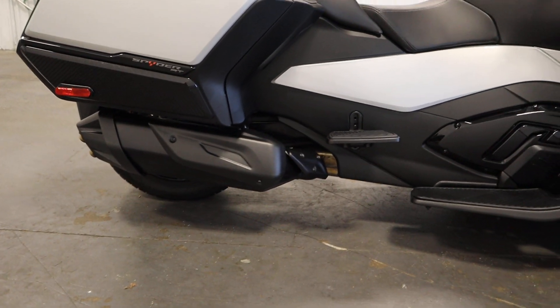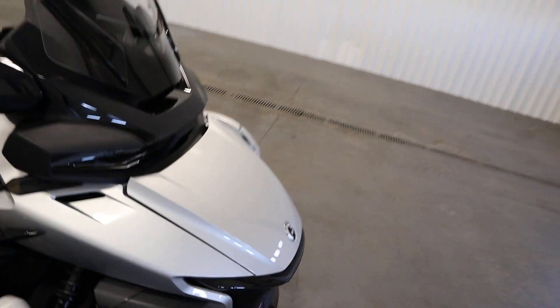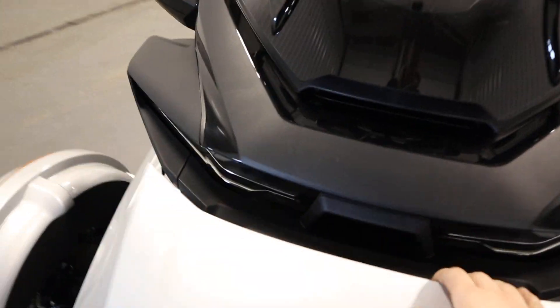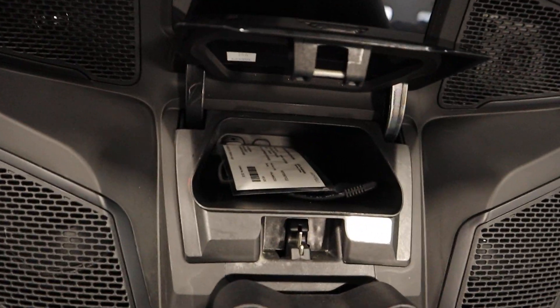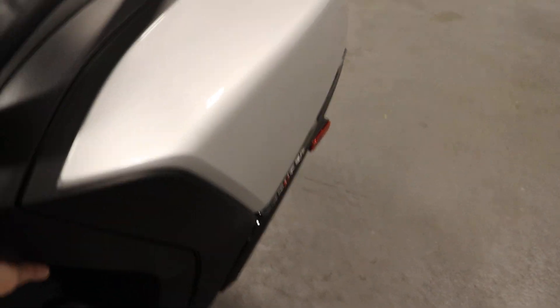This unit has 4.5 inches of ground clearance. There's a large front storage compartment with a battery-tender lead, a glove box with a USB input, as well as hard side storage boxes.